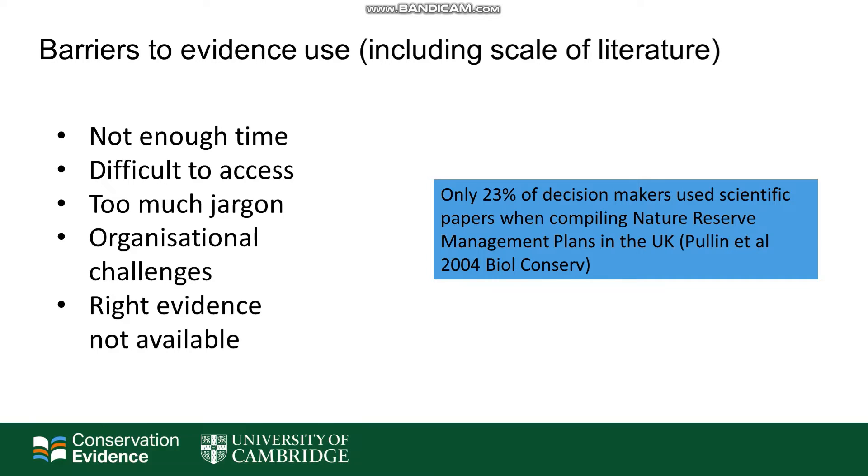And this is just one of many barriers to evidence use in conservation. There's often not enough time for busy practitioners to find, read and interpret the information and decide whether it's relevant to their specific context. Often much of the information is difficult to access — it might be behind paywalls or other barriers. Scientific papers often contain a lot of jargon and complicated statistics. There are also organisational challenges in improving the use of scientific evidence, and very often the right evidence is not available, as researchers are not answering the questions that practitioners are asking.